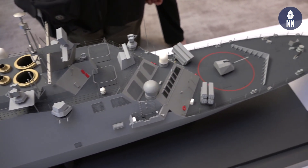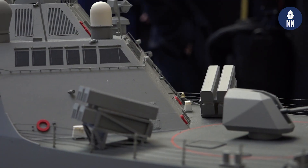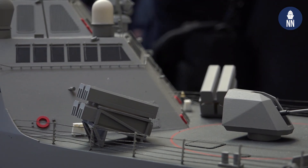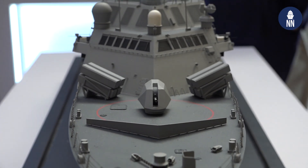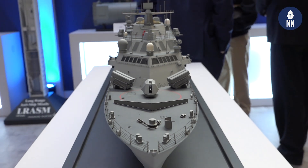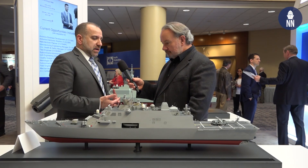For phase one we have the naval strike missile, and we're looking at a fast capability build on that to get it on the ship soonest. We're also working on the combat systems integration of that missile. Taking NSM, which we're already starting to field with planned deployments in the near term — but it'll be standalone — and as phase one completes it'll be a fully integrated solution into the combat system.